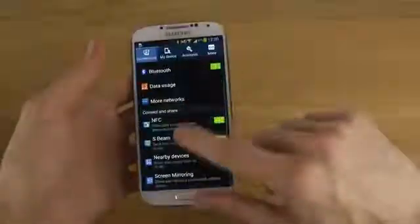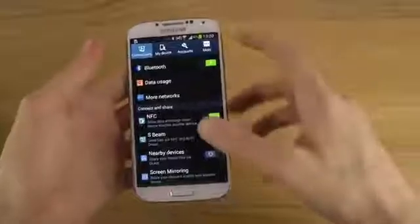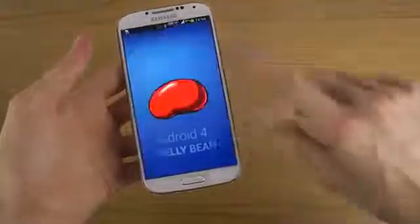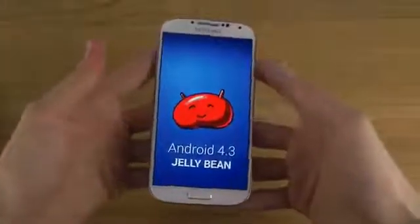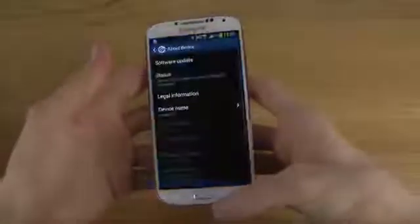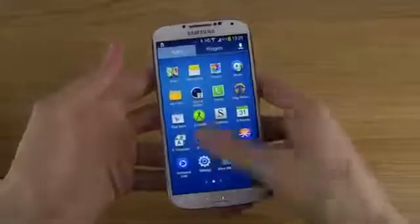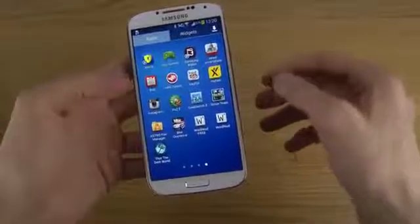Which does kind of suck — it sucks hard. Here on Android 4.3 Jelly Bean, you do have the new Samsung Knox app here and the Samsung Wallet app here.